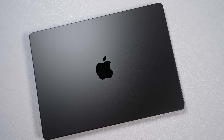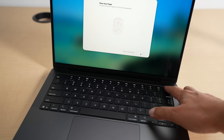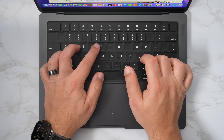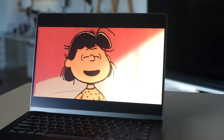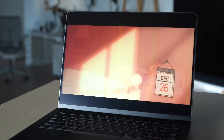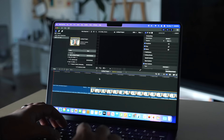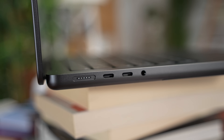It comes in Space Black and Silver — I have the Space Black version, which looks really clean. You get Touch ID as a power button for authentication and Apple Pay. It's the same MacBook Pro it's been for the last few years, but if you're coming from a MacBook Air, you get a little more power and notably more ports: three Thunderbolt 4 ports, an HDMI port, an SD card slot, and a 3.5mm headphone jack.